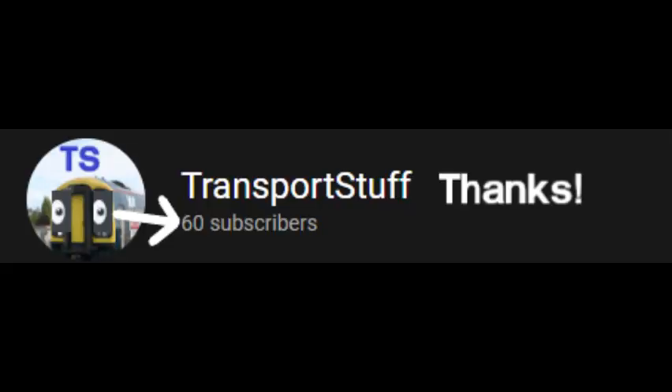Thank you for watching this video — first one with my voice, hurrah! Please like and subscribe, that'll help out a lot. Just want to say thanks to all the people who have subscribed, as we've hit 60 subscribers — well done everyone, thank you. I'll see you later guys, and have a good one. Goodbye.